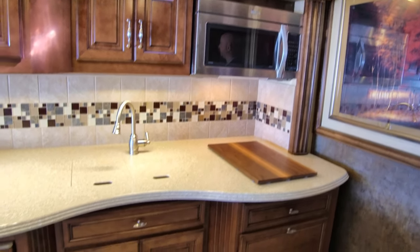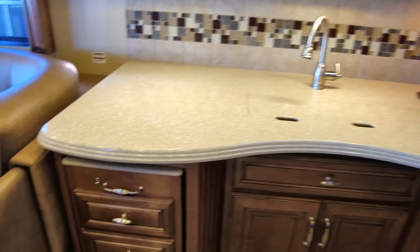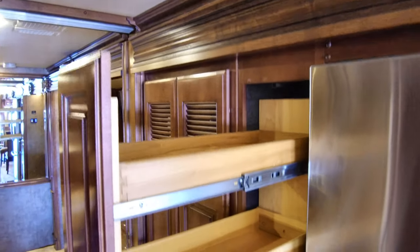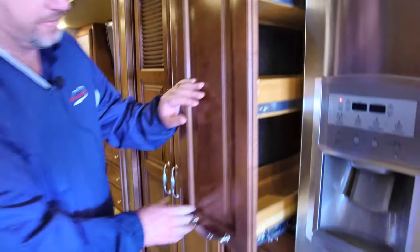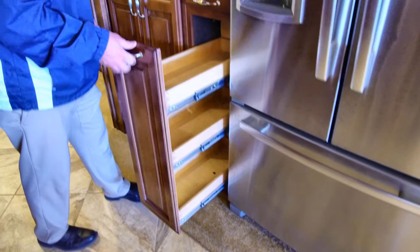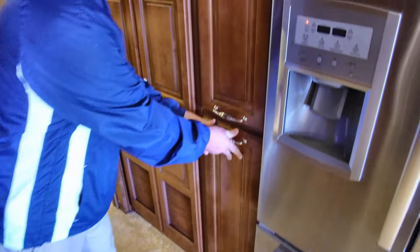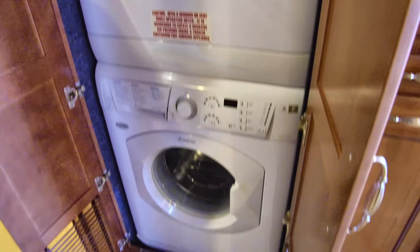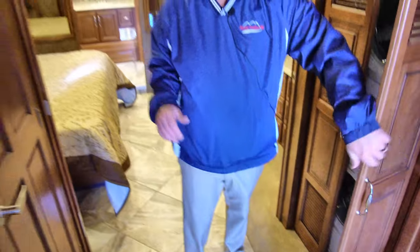The galley has a 30-inch convection microwave. This is an all-electric coach — there's no propane system on here — with three roof airs and all that good stuff. I always love the way American Coach did this: that's a killer pantry. They also moved the stackable washer and dryer into the middle of the coach as opposed to the back.